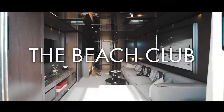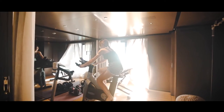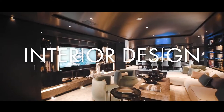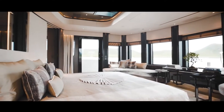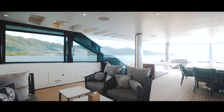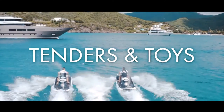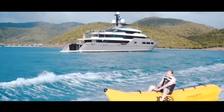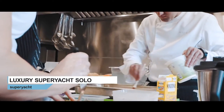From a beach club so refined and well equipped that it really does constitute a club area on board the yacht, to an interior layout that is 100% custom built and, as a result, totally unique. Deck space that is as elegant and sophisticated as it is useful and varied. And an armada of tenders and toys that will leave guests on board breathless, excited and totally appreciative of the gourmet cuisine that this superyacht can deliver.